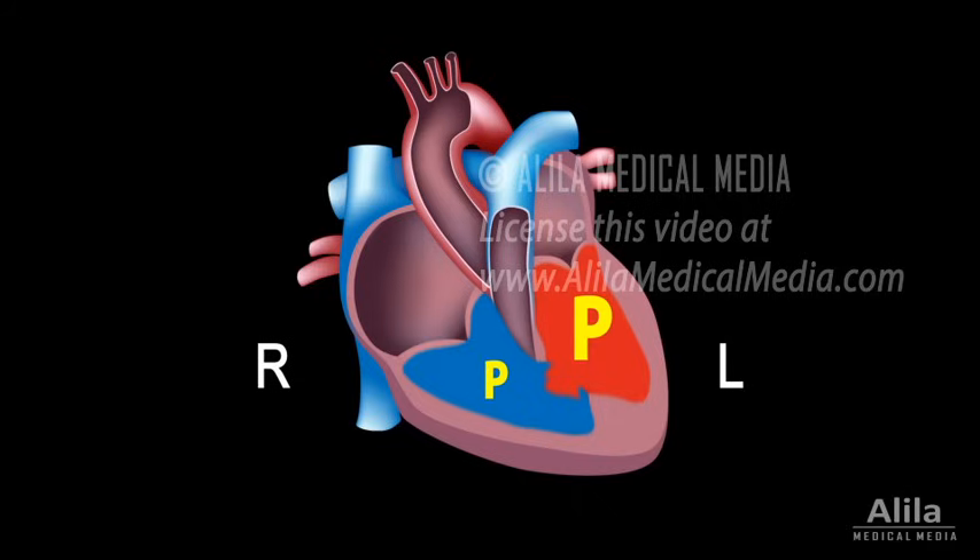This is because the left side has to pump blood all over the body, while the right side only needs to send it to the lungs. If the defect is small, the shunt is negligible and does not result in any symptoms.